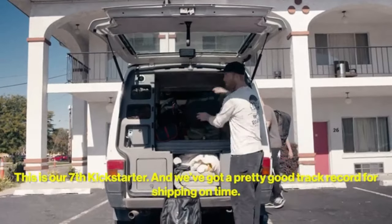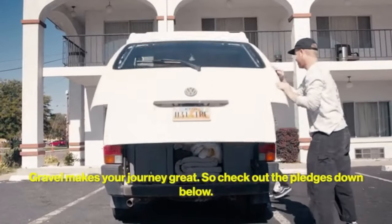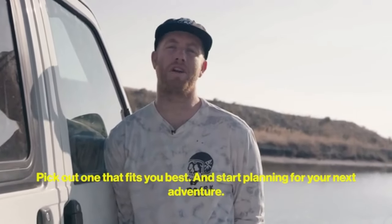This is our seventh Kickstarter, and we've got a pretty good track record shipping on time. Gravel makes your journey great, so check out the pledges down below, pick out one that fits you best, and start planning for your next adventure.